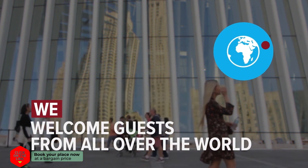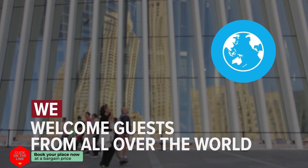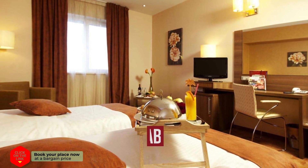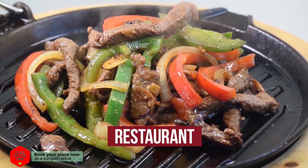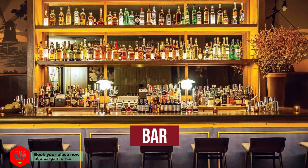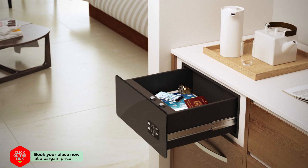We welcome guests from all over the world. The hotel has comfortable rooms, air conditioning, free Wi-Fi, swimming pool, restaurant, bar, parking, and safe.